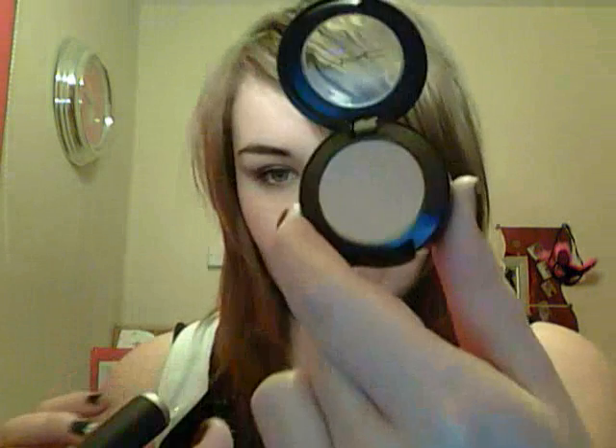Concealer time — my current favorite concealer is the MAC Studio Finish in NW20. It lasts completely all day, no smudging, and I still don't look like I have bags at the end of the day. But that's not on this list because I only just got it and it's 2010. So my favorite concealer of 2009 is the Me Me Me Flawless Concealer in Buttermilk. It looks gray on screen but it's quite good coverage — not heavy, but just enough to get rid of dark circles and redness.